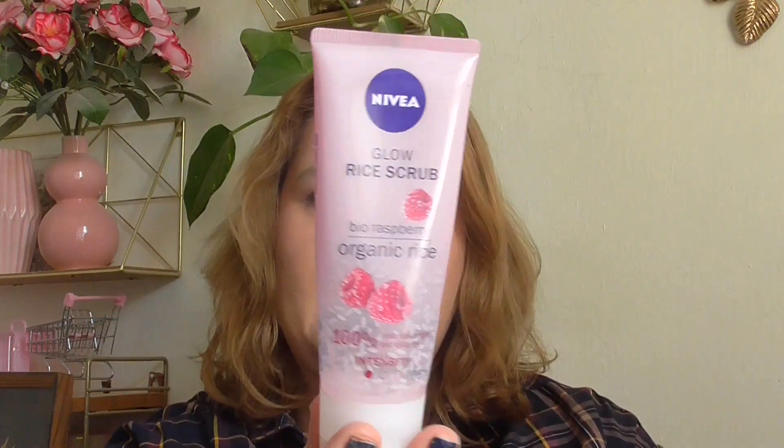I finished this hand cream from Douglas — the Happy Spring. It was a really nice flowery scent and really fast-absorbing, but unfortunately it did not hydrate my hands. I will not repurchase this or these kinds of products ever again.